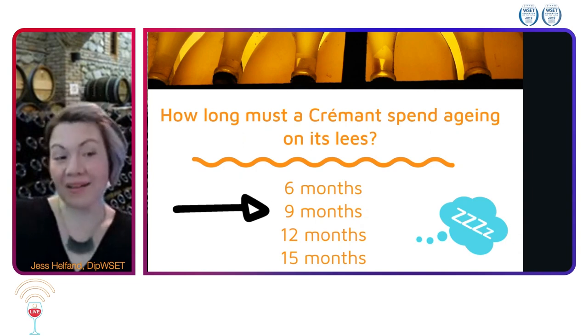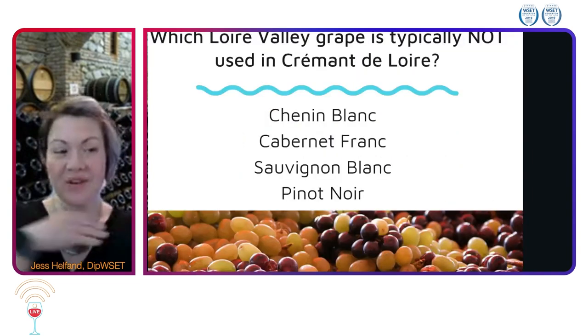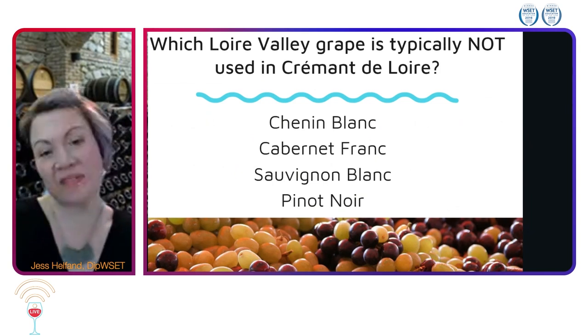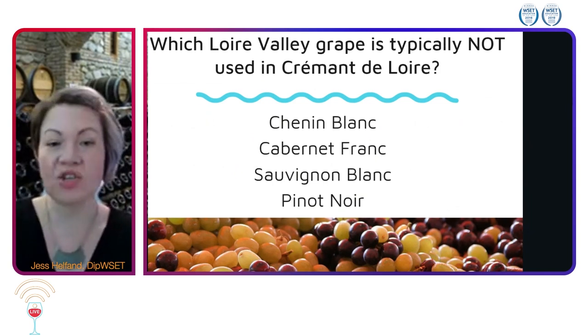Of these Crémants, my personal favorite is Crémant de Loire. Which of these four grapes is typically not used in Crémant de Loire? Is it Chenin Blanc, Cabernet Franc, Sauvignon Blanc, or Pinot Noir?